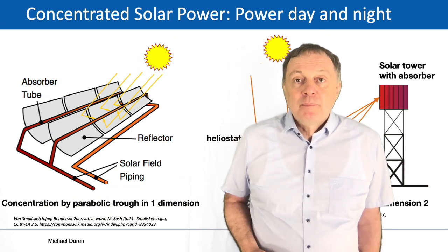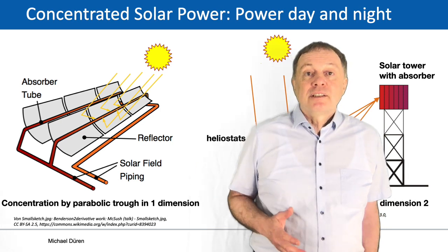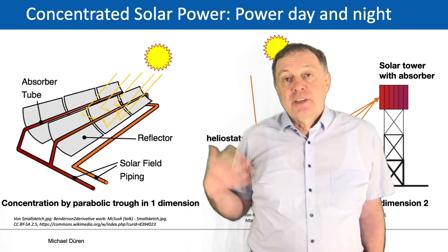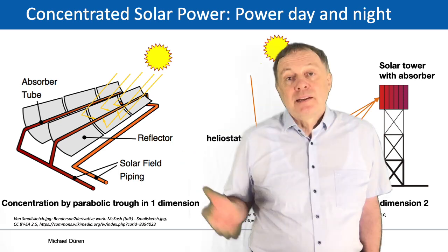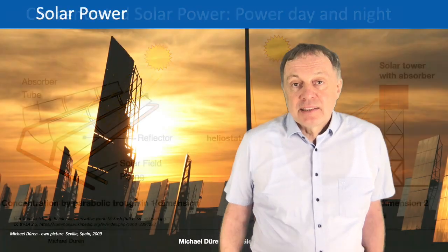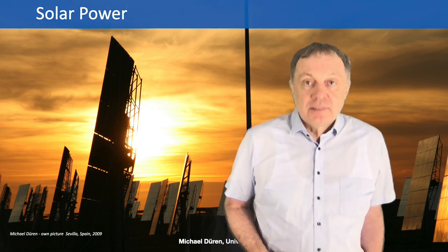This should be enough for today. Next lecture we will go to solar power towers, which have a big advantage: they focus in two dimensions. The solar trough only focuses in one dimension because of the cylindrical mirror. Focusing in two dimensions allows much higher temperatures, and higher temperatures mean higher efficiencies. Let's see next time what we learn about the solar power towers. Thank you and see you next time.